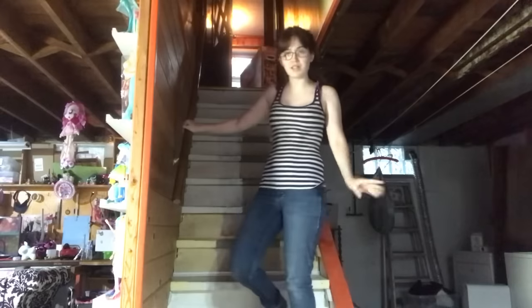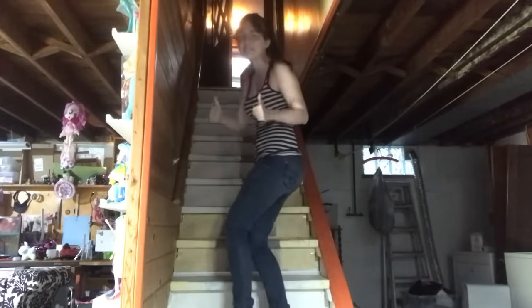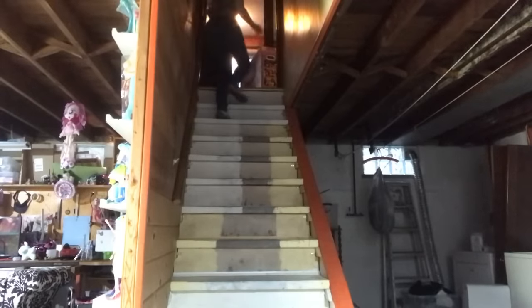Alright y'all, I've been putting this off for a couple hours now, but I need to go get the dollhouse and bring it downstairs. Let's go! I'm just scared I'm going to hurt myself. This thing is really heavy.